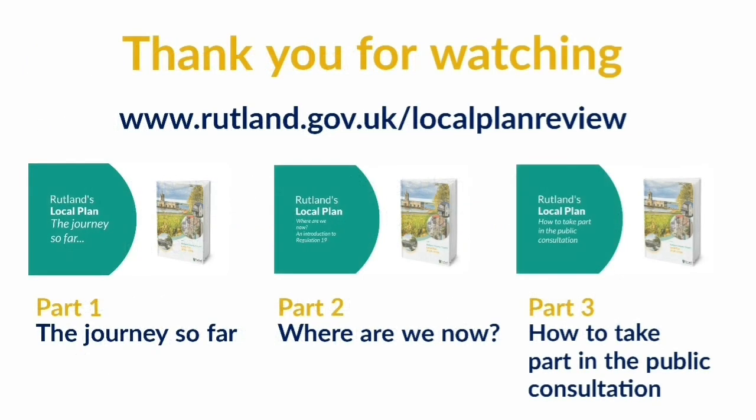We hope you found this information helpful. There are other videos about the local plan process and how you can get involved on our website.